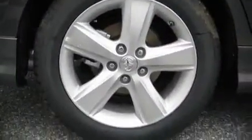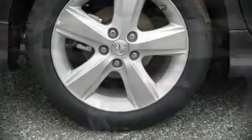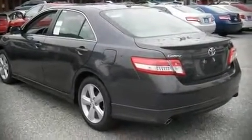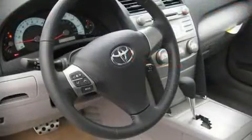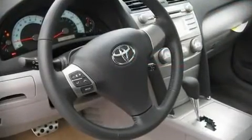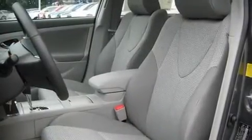Fuel economy of 32 miles per gallon on the highway proves this vehicle's efficiency, saving you money at the pump. Top features include remote keyless entry, power moonroof, power windows, an overhead console, and air conditioning.